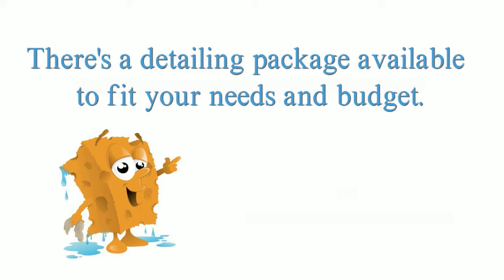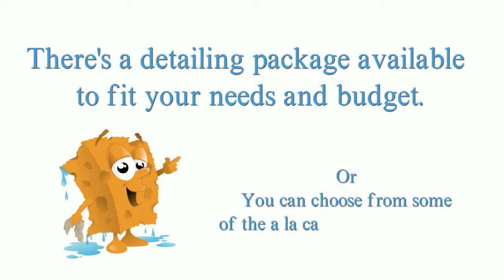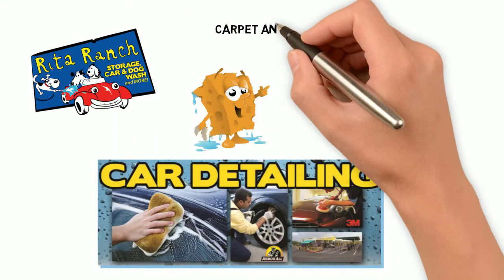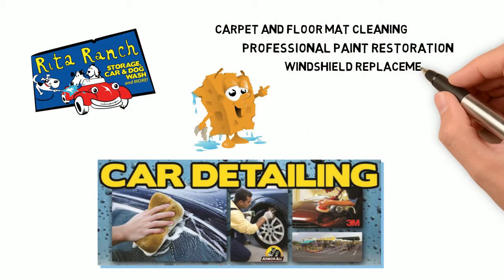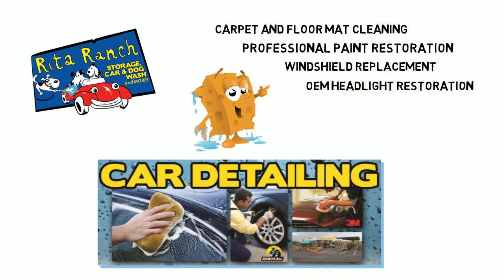There's a detailing package available to fit your needs and budget, or you can choose from some of the à la carte options available, such as carpet and floor mat cleaning, professional paint restoration, windshield replacement, and OEM headlight restoration. We even do odor treatments and window tinting.